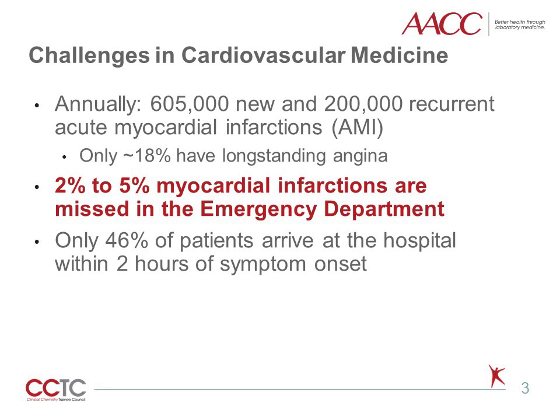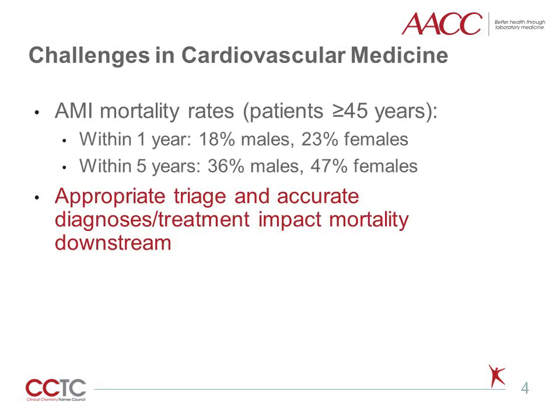The smaller percentage, approximately 2-5% of myocardial infarctions, are missed in the emergency department. Furthermore, it is reported that only 45.8% of patients reach the hospital or emergency department within two hours of symptom onset, and barriers can be logistical, cultural, or due to lack of awareness. Mortality rates for patients over 45 years of age are high, and are higher for females compared to males. Notably, the mortality rate is between 18% to 23% within the first year following an MI, and 36% to 47% within the next five years.